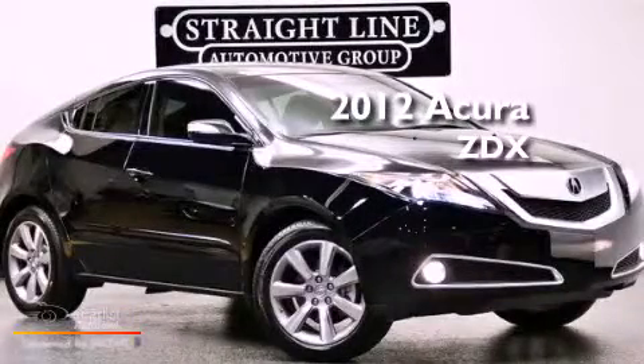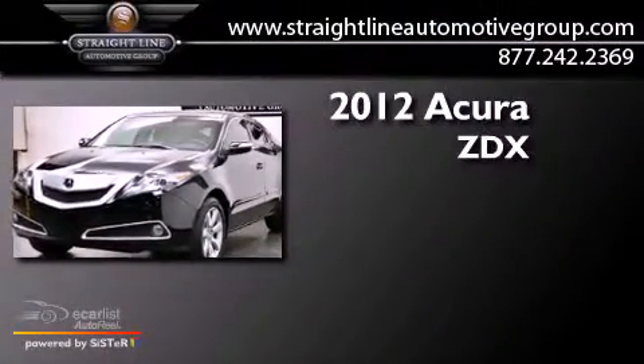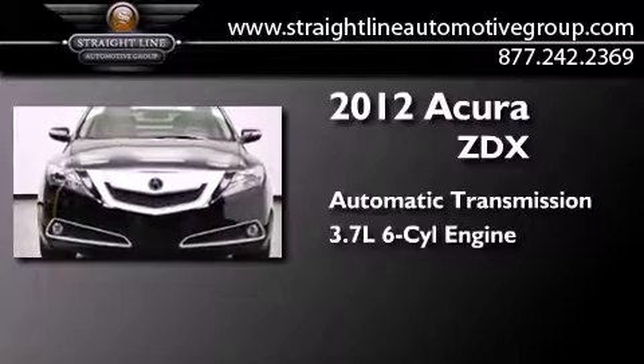This is a 2012 Acura ZDX. This crossover has an automatic transmission and a 3.7-liter V6.